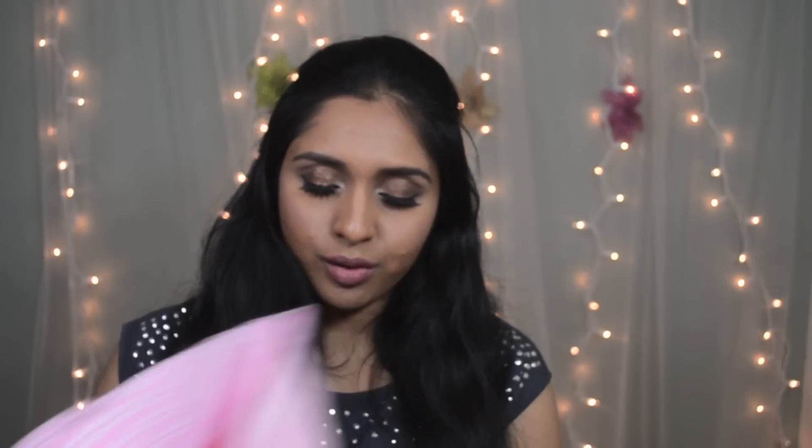From Forever 21, the first thing is a pajama set on sale for less than $5. I have a few pajamas from there — they're not the best but they're fine, and at that price I just had to get it. The next one is a pajama top, like a long shirt, also on sale for less than $10. I also got camis — I always love Forever 21 camis and these are what I wear under sheer tops.